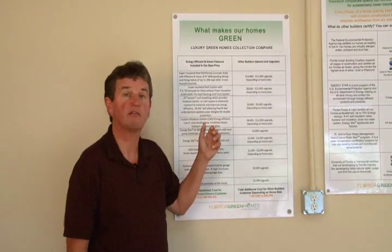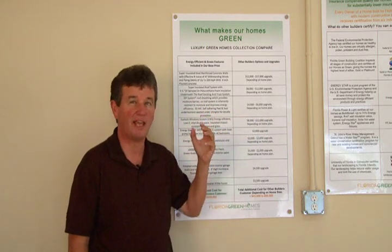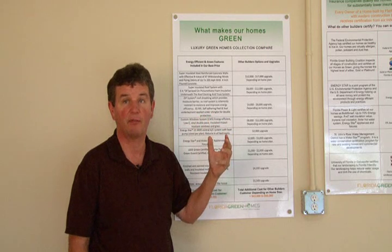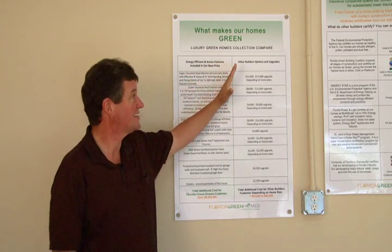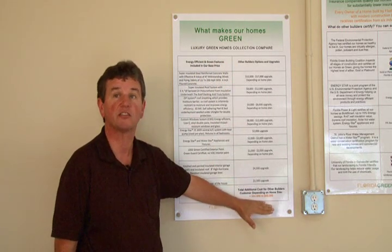So when you're finally in the market for a brand new home, you need to consider these things: Are you looking for a green home? Is it going to be a certified green home? Is it going to be healthy and safe for your family? When you compare what's standard in a Florida Green Home with what's not standard in other Florida builders, I think you'll be pleasantly surprised at the difference in cost. Thank you for visiting our model center and listening as we go through our construction methods — stop by and see us. Thank you.